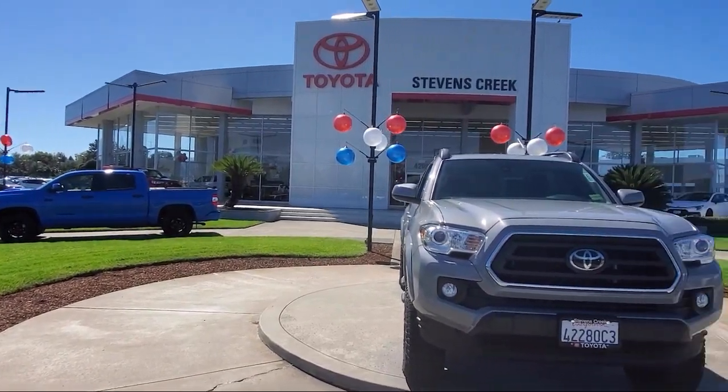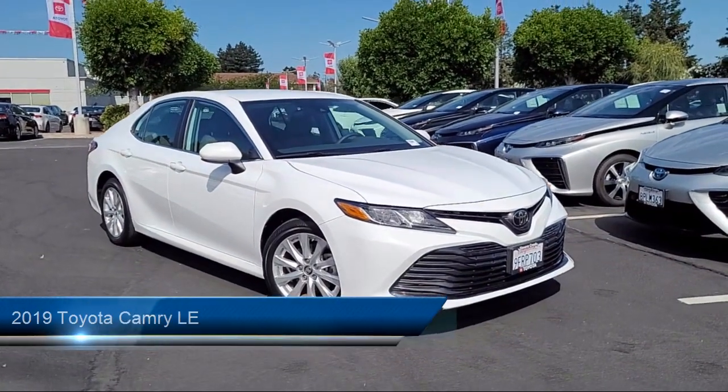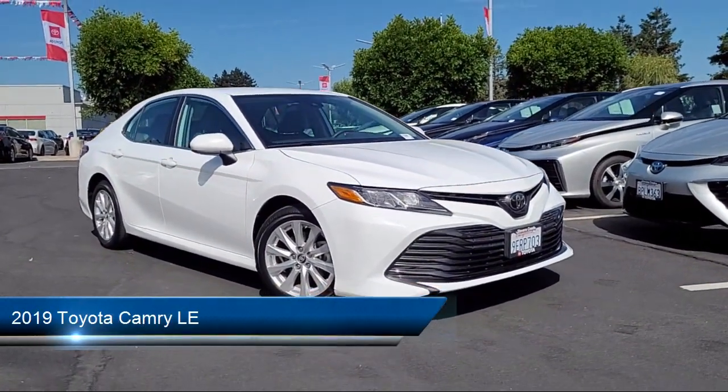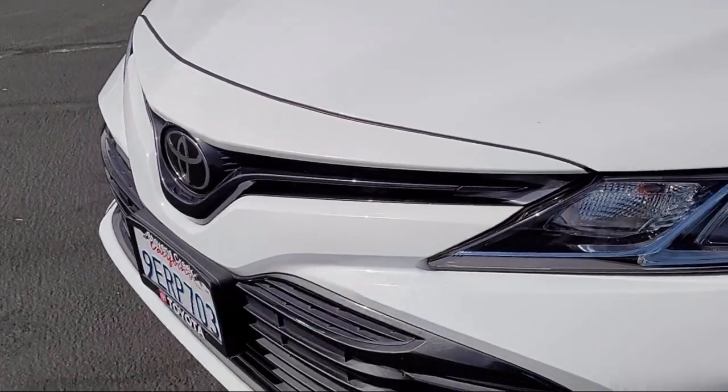Welcome to Stevens Creek Toyota, and here's a look at another one of our great vehicles for sale. It comes equipped with smart device integration, keyless entry, and Bluetooth smartphone integration.